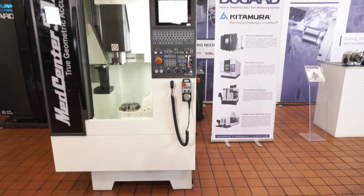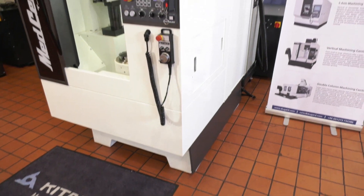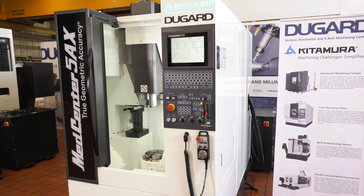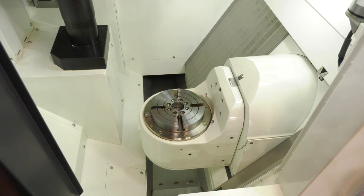The floor print of this is absolutely tiny. We're talking about a machine that sits two metres by 1200mm. This is a seriously compact 5AX vertical machining centre. Take a look inside because this is a full simultaneous built-in 5AX machine with a 5AX rotary table.